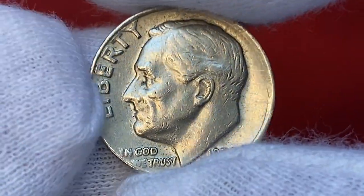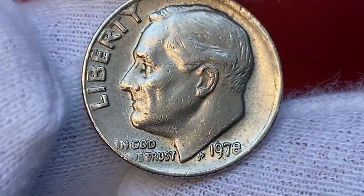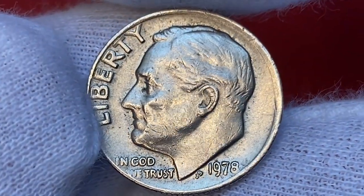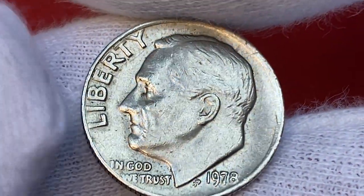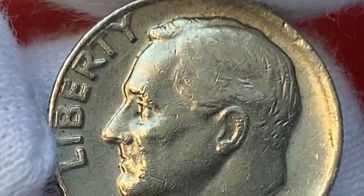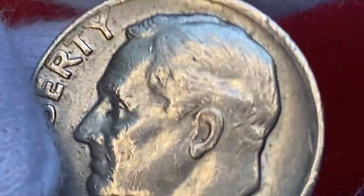Surfaces are free from tarnish or toning. The strike of the Roosevelt bust is okay, but the letterings are tight against the rim and some letters are a little bit blurry, spreading towards the edge. On the president's head we witness medium softness in the main long hair area, accompanied by numerous contact marks of insignificant sizes.